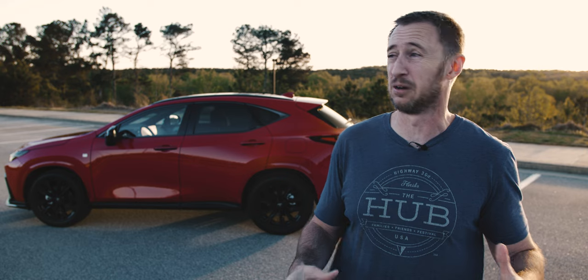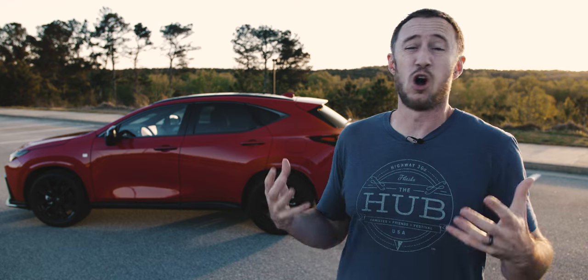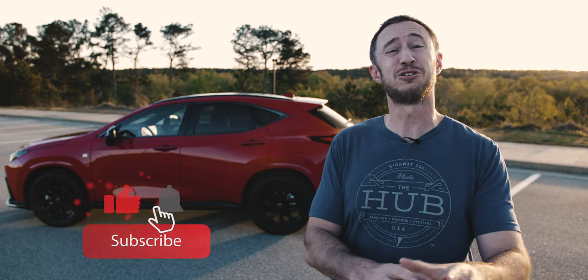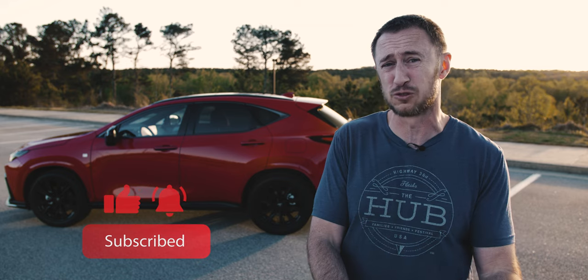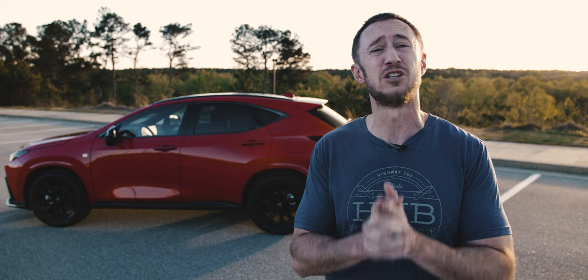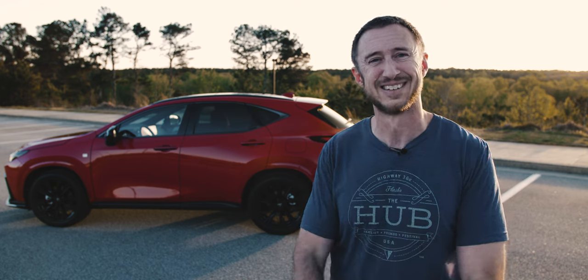Thanks so much for watching. I know this was a little all over the map — more vlog style — and I appreciate you sticking with it. I hope you found it useful. If you have any questions about the Lexus NX, comment down below and I'll do my best to answer them. As always, ride safe, drive safe, and I'll see you in the next video.